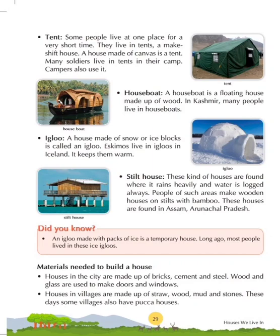Our next topic is stilt houses. These kinds of houses are found where it rains heavily and water is always logged. People of such areas make wooden houses on stilts with bamboos. These houses are often found in Assam and Arunachal Pradesh. As you can see in the image on the left, this is a stilt house raised above the ground on poles or bamboo logs.